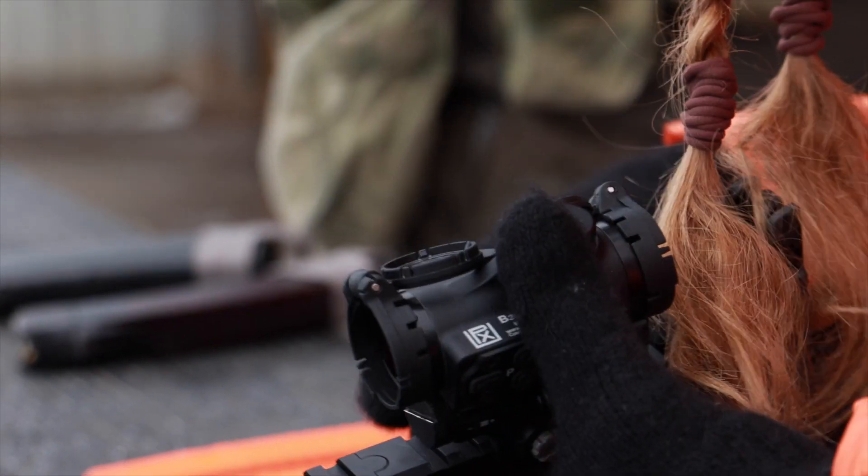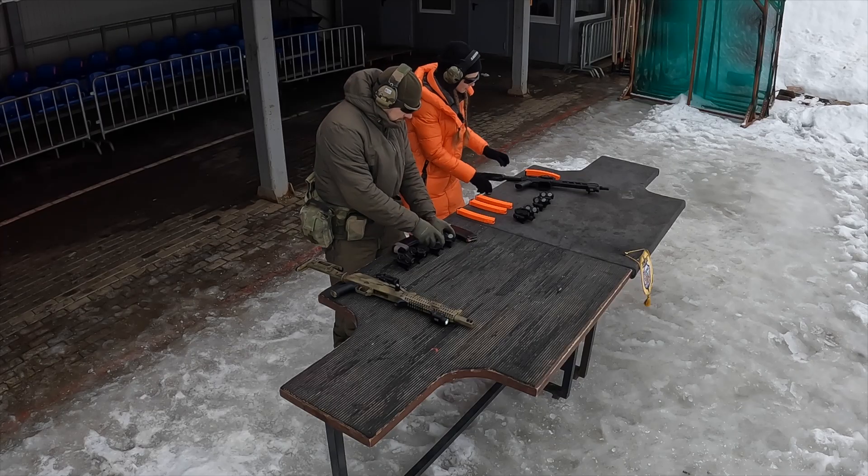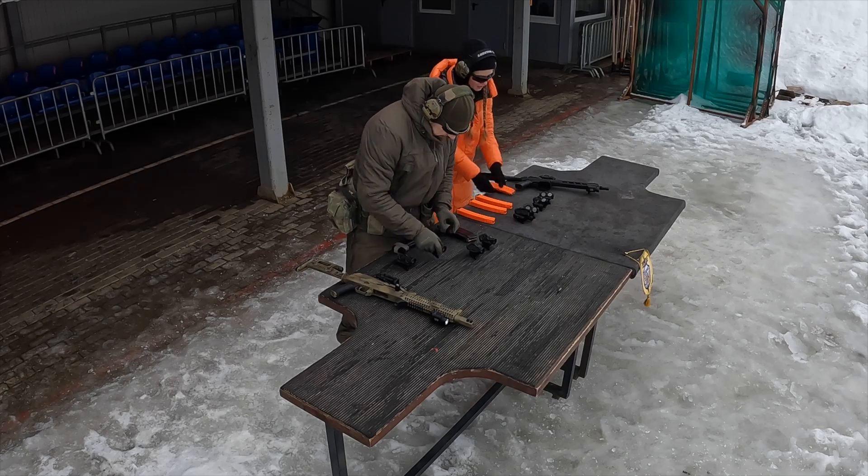We will not stop there. We plan other videos about VZOR red dots with more practice — in particular, more practical videos about VZOR3 and VZOR5, and also a big video comparing all the red dots we have made.